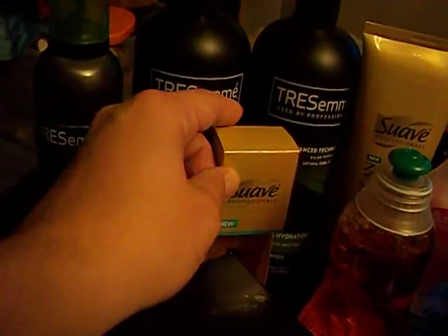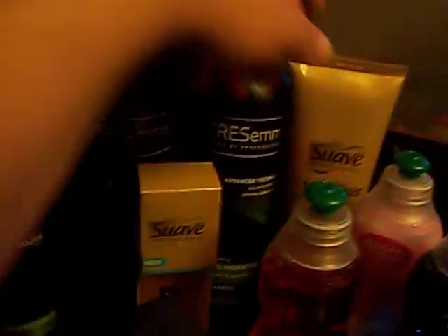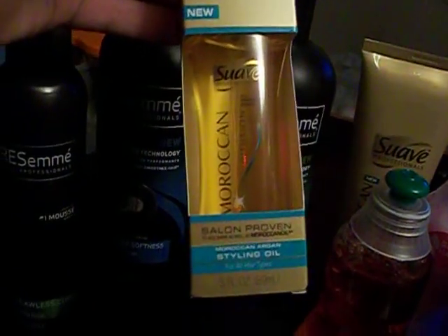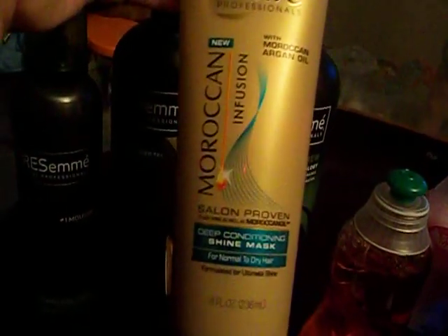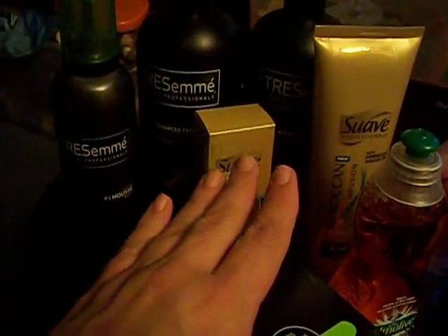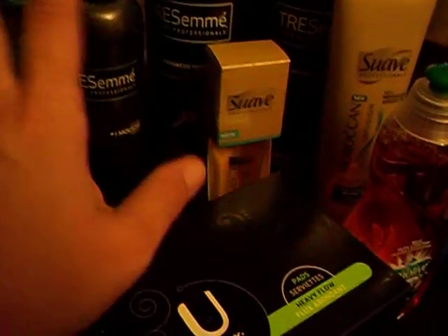I also got the Suave Professional products. Those were on sale for $3.00 each, and I had $1.50 off each one. I got the Tresemme Flawless Curls Mousse, two shampoos — the Touchable Softness shampoo for dry and brittle hair and the Curl Hydration for curly or wavy hair. On the Suave side, I got the Suave Moroccan Argan Styling Oil and the Suave Moroccan Infusion Deep Conditioning Shine Mask, with $1.50 off on each. I also had a CVS Redbox coupon for $3.00 off a $15 hair product purchase, which I used on that as well.